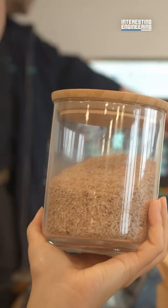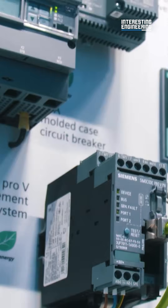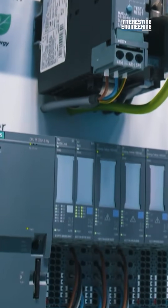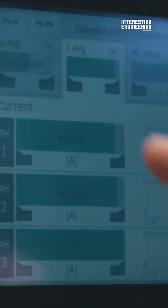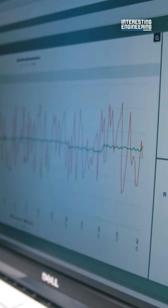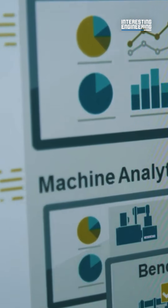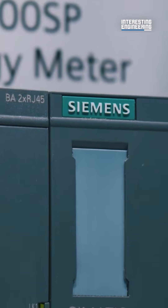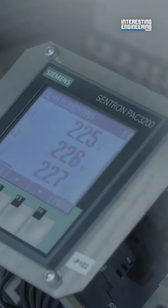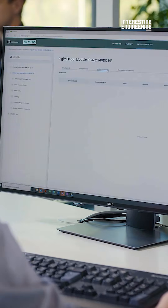Other ways to ensure the sustainability of the process include the Somatic Energy Management software and SIGREEN. The Somatic Energy Management software can inform the user on ways excess heat can be fed back into the process, allowing for better management and control of energy flows within the system. Meanwhile, SIGREEN reports carbon emissions from the supply chain and production, making it easier to calculate and manage the total carbon footprint of the facility.